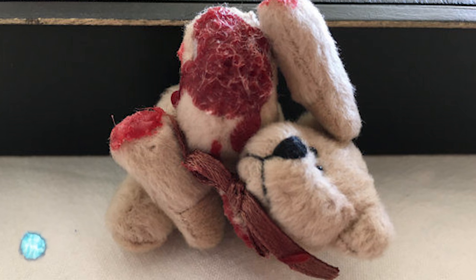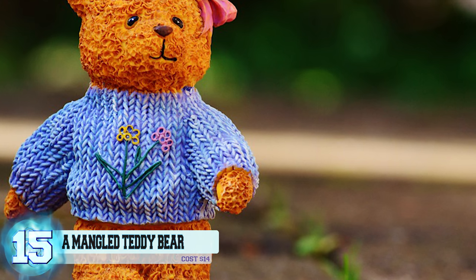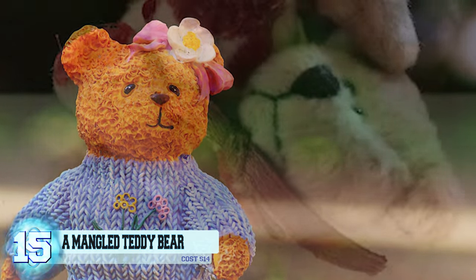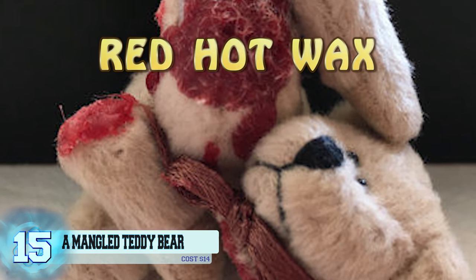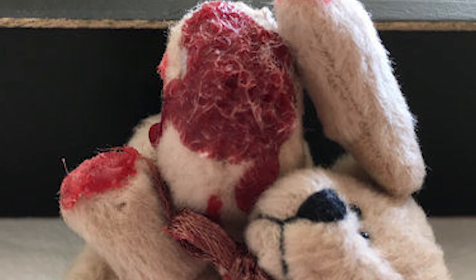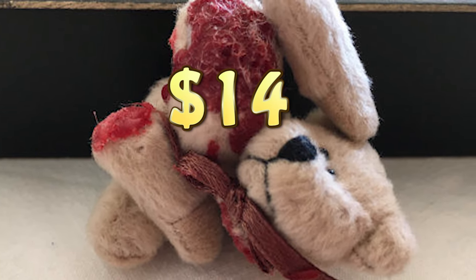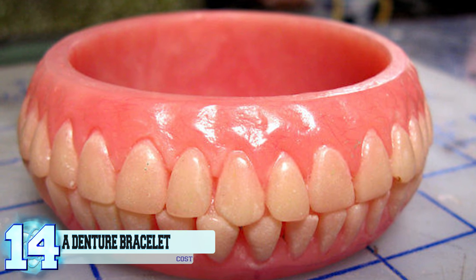Thanks for commenting, Aaliyah! Number 15: a mangled teddy bear. Teddy bears are supposed to be cute companions and help calm down scared children, not horrifying mangled messes. The creator literally mutilates these bears and then pours red hot wax on them. No child should ever have to witness this. You wasted a perfectly good teddy bear just to make $14.